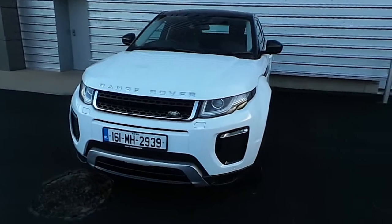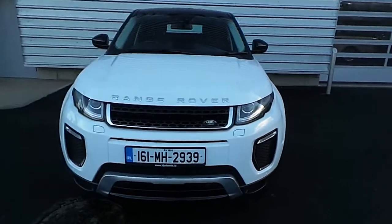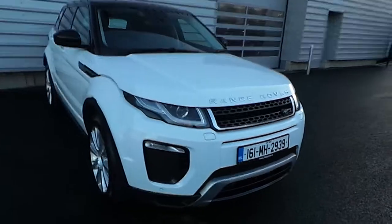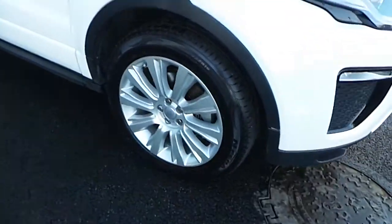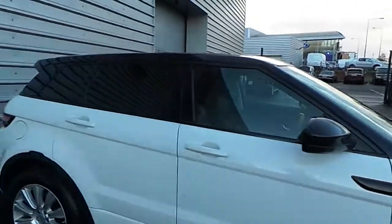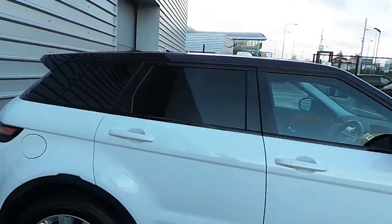It's in a white metallic paint. It has Xenon headlights, LED daytime lights and front fog lights. It also has front and rear parking sensors, 19 inch alloys, powerfold mirrors which are electrically adjustable and heated. We have the black contrast roof and the blacked out windows in the rear.